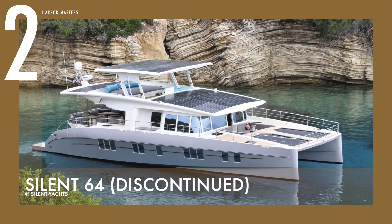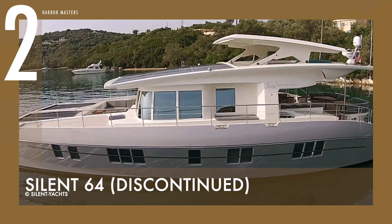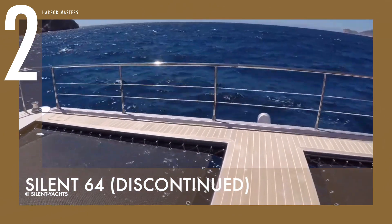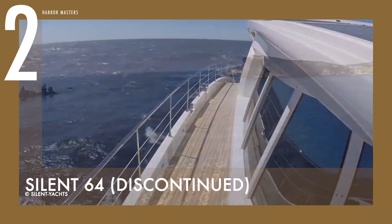For number two, I chose the now discontinued Silent 64. This yacht is still a step forward compared to the best-selling Silent 55. The new model is longer, wider, and larger. It also has a new high-performance hull shape with a longer waterline and a reverse bow.